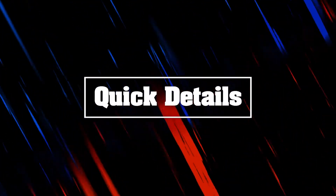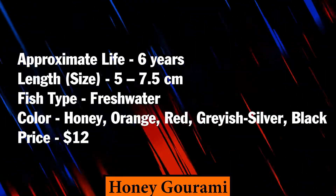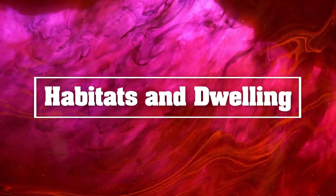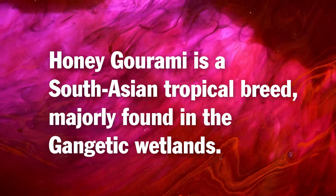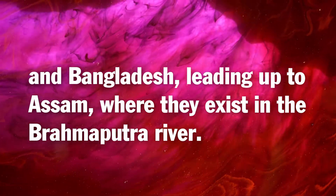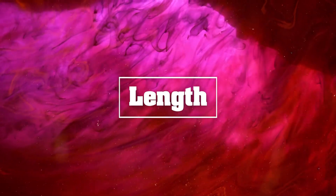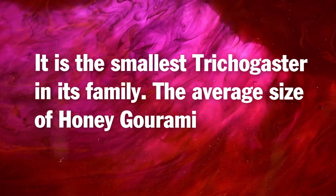Habitats and dwelling: honey gourami is a South Asian tropical breed majorly found in the Gangetic wetlands. The whole area covers the north to the northeastern belt of India, Nepal, and Bangladesh, leading up to Assam, where they exist in the Brahmaputra river. It is the smallest Trichogaster in its family.